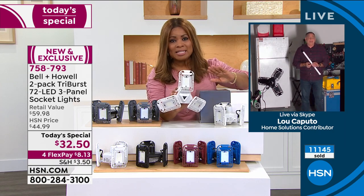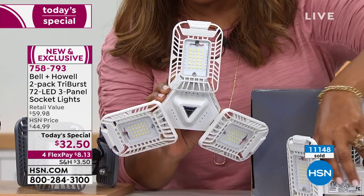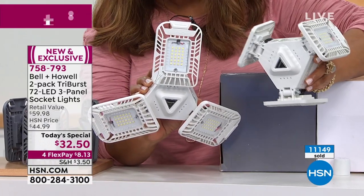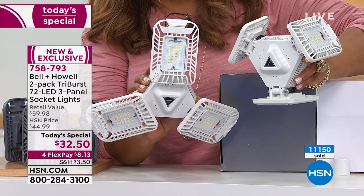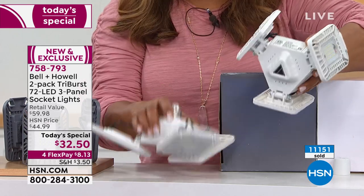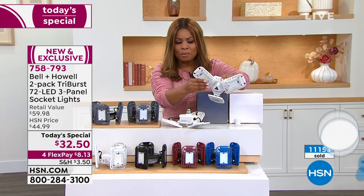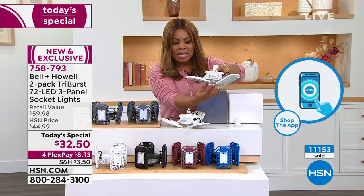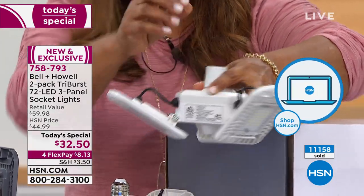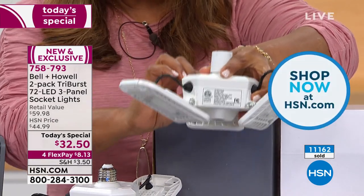You're getting two of our best-selling Tri-Burst lights at this one-day-only price — the lowest price we've found. Use HSN.com, shop by remote, or call our toll-free 800 number. These two lights look different because they're totally customizable. Instead of just one bulb, you can pivot the panels in any direction — on your walls, up high, down low — wherever you need more light.